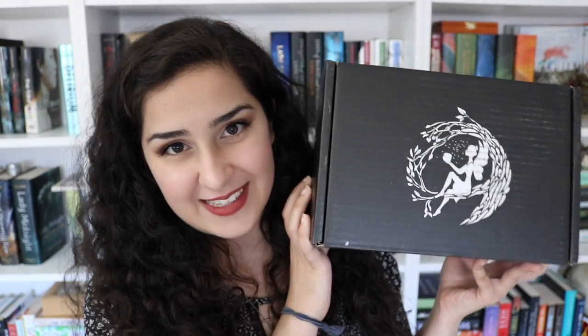Hey guys, it's Hannah, and today I'm coming to you with my June Fairyloot unboxing. Fairyloot is a bookish subscription box that I've been doing unboxings for for the past few months, and now I'm officially a full-time Fairyloot rep, and I'm really excited about it.